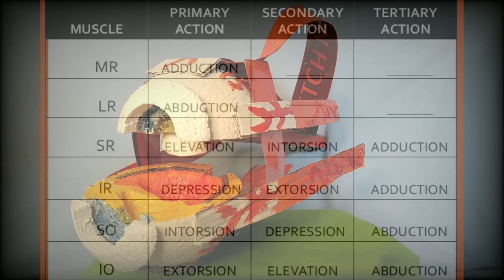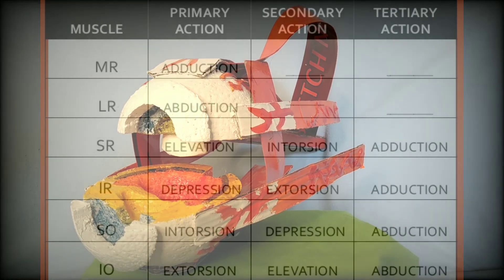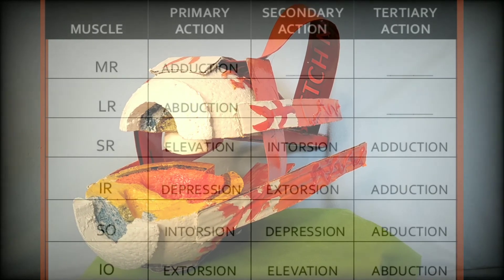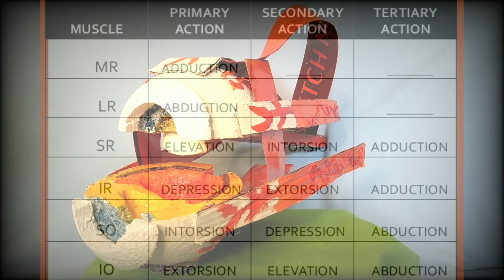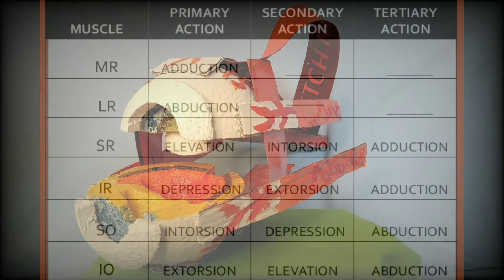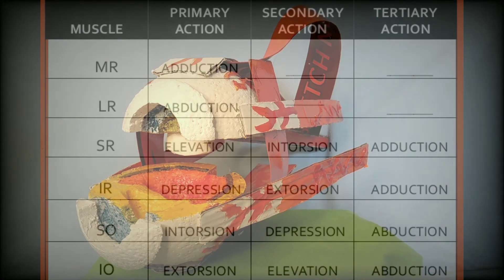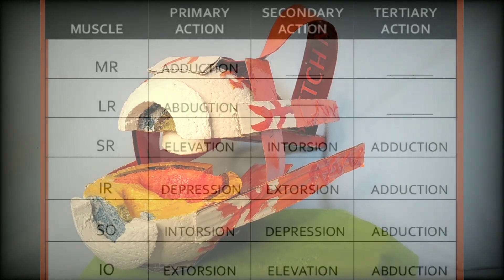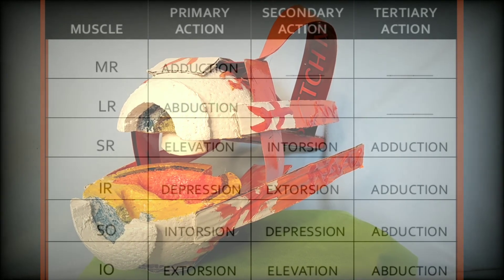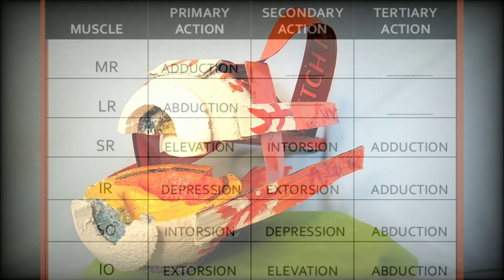Actions of extraocular muscles from primary, secondary, to tertiary positions: Medial rectus — primary: adduction; secondary and tertiary: none. Lateral rectus — primary: abduction; secondary and tertiary: none. Inferior rectus — primary: depression; secondary: excycloduction; tertiary: adduction. Superior rectus — primary: elevation; secondary: incycloduction; tertiary: adduction. Inferior oblique — primary: incycloduction; secondary: elevation; tertiary: abduction. Superior oblique — primary: incycloduction; secondary: depression; tertiary: abduction.